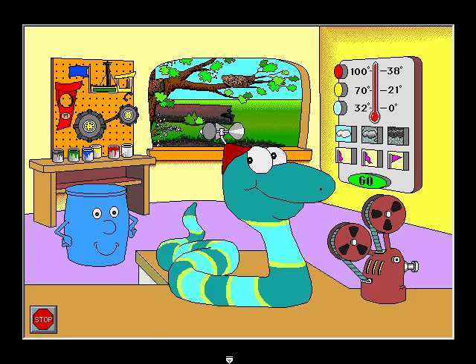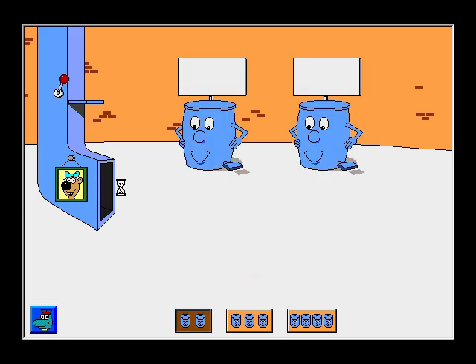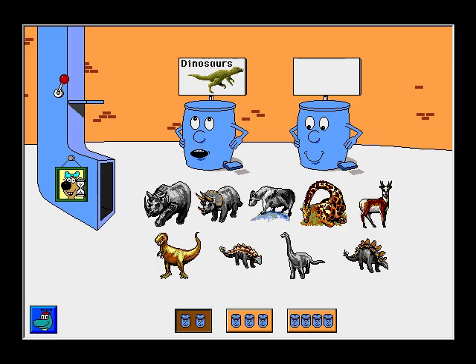It's the Sorting Station! Dinosaurs, animals with horns. Please sort the pictures.